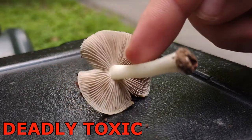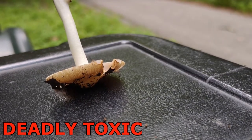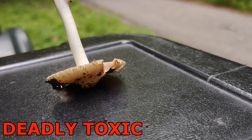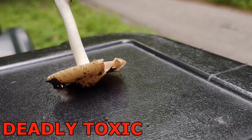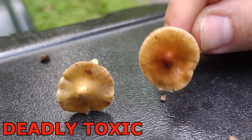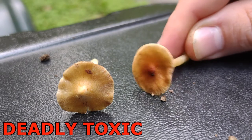Inocybaceae is a genus where it's important to get an odor profile — that spermatic odor is pretty important in distinguishing between different genera in the family Inocybaceae. Look at the fibrous cap — that texture is called rimose. Here are a couple of other examples of what an Inocybaceae can look like. You can even see that little nipple on the cap there, and the fibers on the cap on this one too.